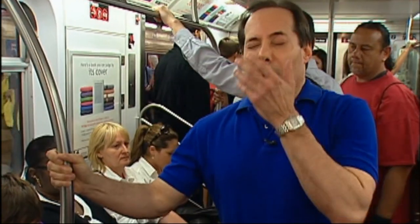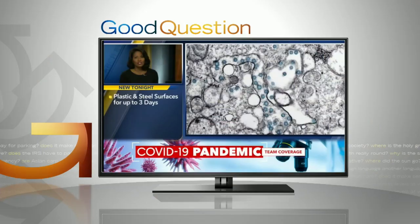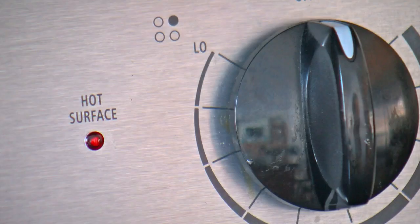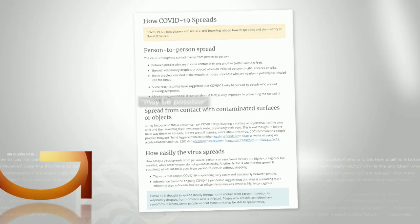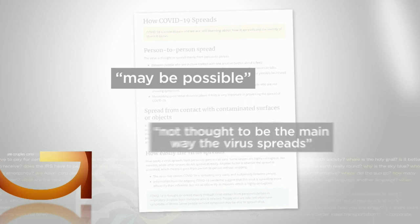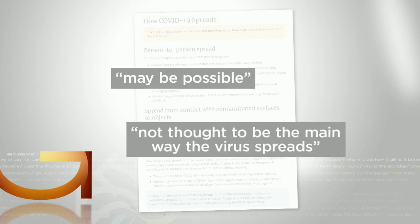So what happens when those droplets fall? We do know from some of the data that's come out that the virus can contaminate surfaces for up to three days. But does that mean you can get the virus by touching that surface, then touching your face? We don't have real definitive data on that yet. The CDC says it may be possible to get COVID-19 by touching something with virus on it, then touching your face, but this is not thought to be the main way the virus spreads.